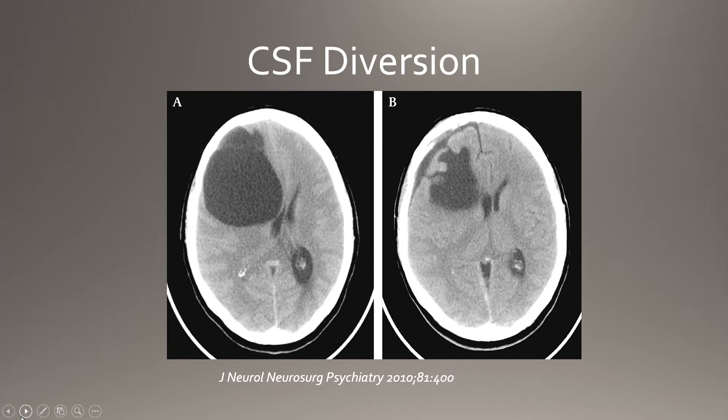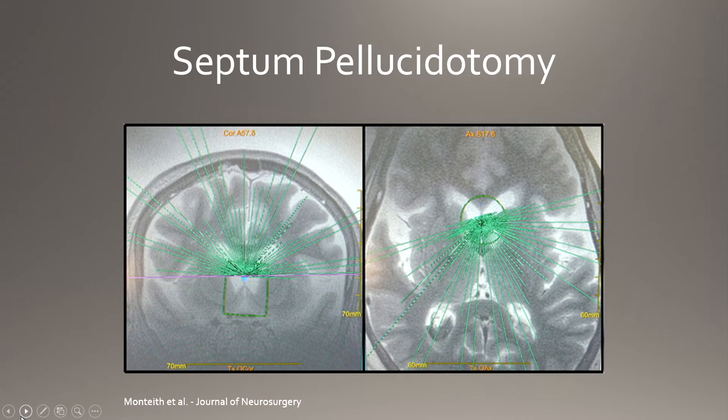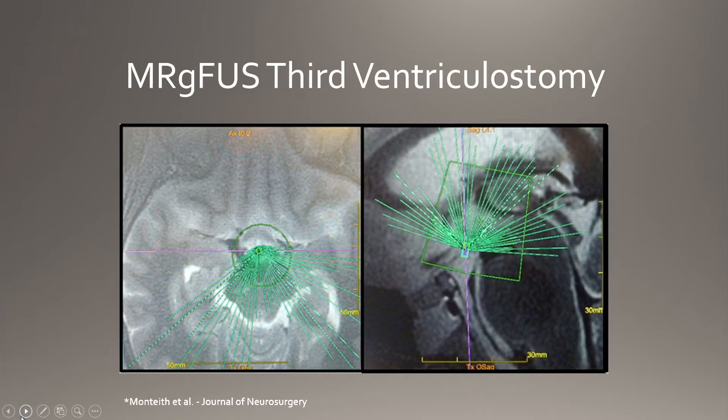For CSF diversion, when spinal fluid spaces get compressed — you can see the ventricles pushed over by a large cyst — we thought we could use cavitation in focused ultrasound to burst a hole rather than doing surgery. We created a septum pellucidotomy using focused ultrasound; by changing the parameters we get a controlled cavitation effect and can bust a hole in the tissue rather than cooking it. Similarly for aqueductal stenosis, where normally we poke a hole in the floor of the third ventricle at surgery, we were able to create that lesion with focused ultrasound.